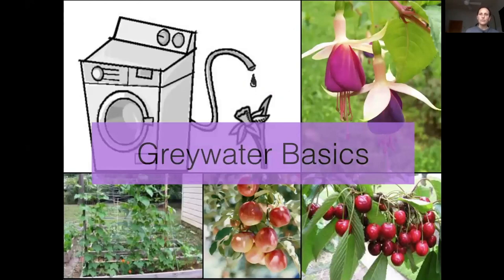Now we're going to move into greywater. When you think about it, we use a lot of water in the home — like our washing machine — and we know exactly what went into it. Normally it goes off to the sewer plant or septic system and isn't reused in most situations. We can really simply be reusing that water in our own landscapes, and there are a few things to know.